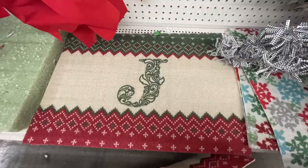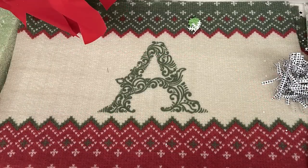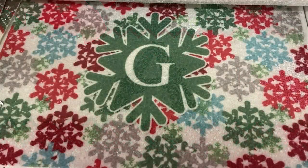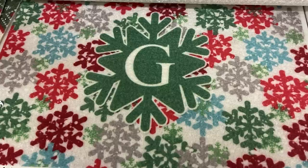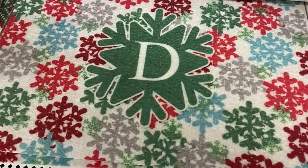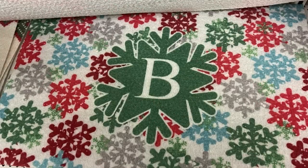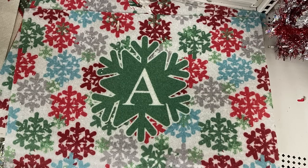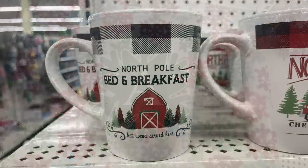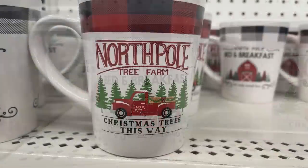I also found these monogrammed floor mats for the holidays. I love this one — it looks like an old Christmas sweater with great coloring. Then you've got the monogrammed mats with the snowflake in the center. These are the only letters I was able to find — I took a picture of every one. They never carry the whole alphabet, but these are just the ones I was able to find.